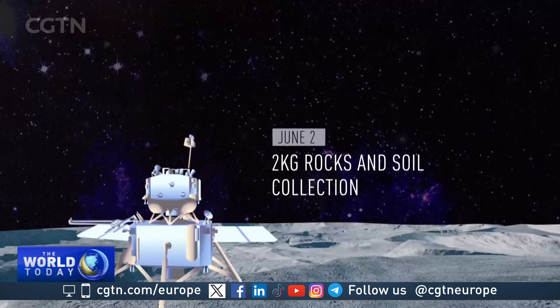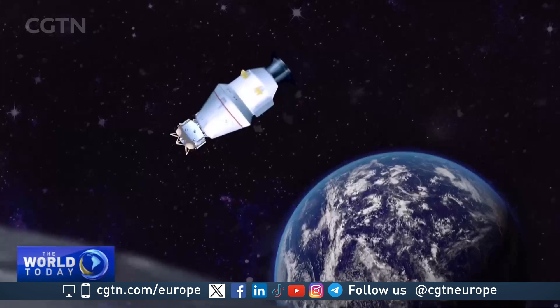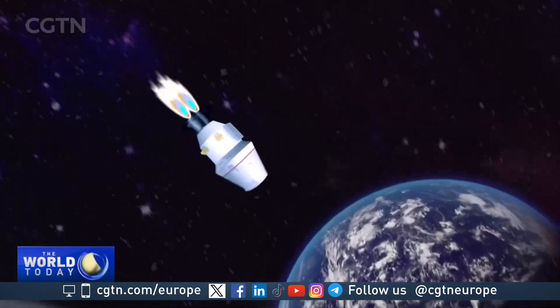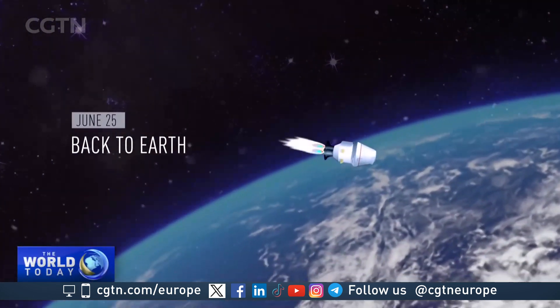The samples were transferred to the ascent vehicle and blasted off to meet the orbiting service module. The precious samples will return in a capsule that can survive the descent through the Earth's atmosphere, with return expected on June 25th.